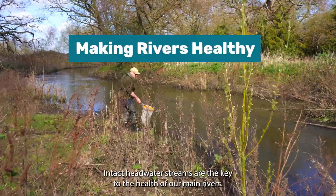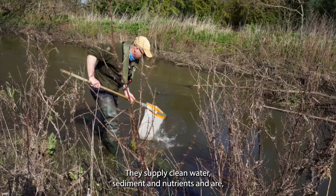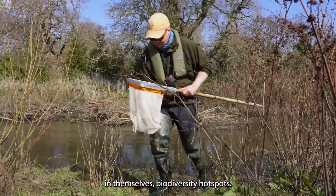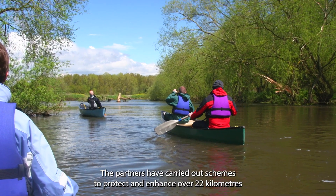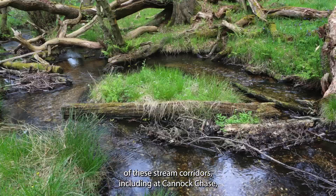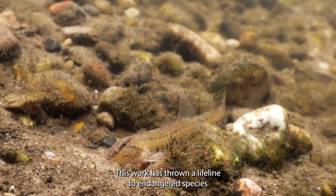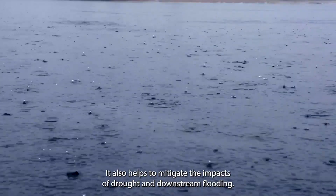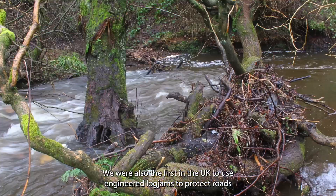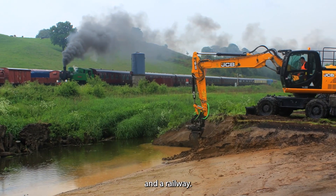Intact headwater streams are the key to the health of our main rivers. They supply clean water, sediment and nutrients and are, in themselves, biodiversity hotspots. The partners have carried out schemes to protect and enhance over 22 kilometres of these stream corridors, including at Cannock Chase, the Chernit Valley and the South West Peak. This work has thrown a lifeline to endangered species like the white-clawed crayfish, and also helps to mitigate the impacts of drought and downstream flooding. We were also the first in the UK to use engineered log jams to protect roads and a railway.